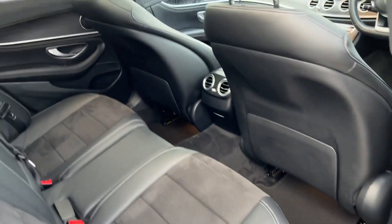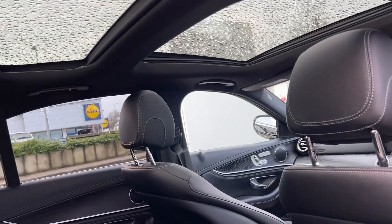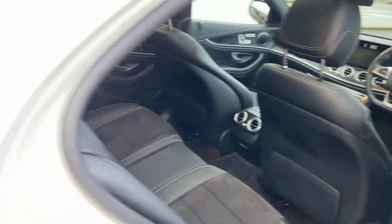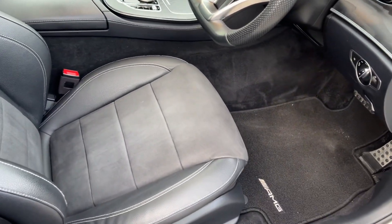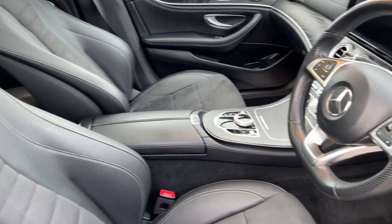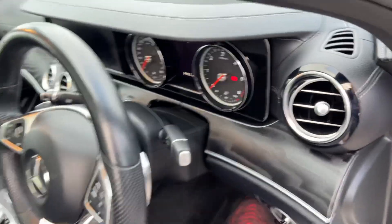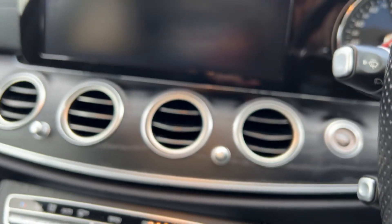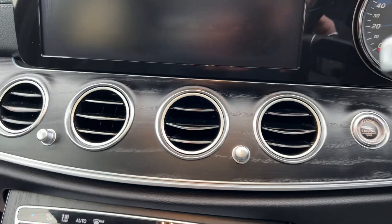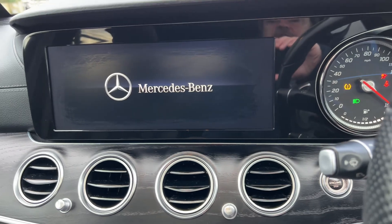There's not a mark on it. The sunroof is an actual tilt and slide sunroof. It has sport seats on the front.